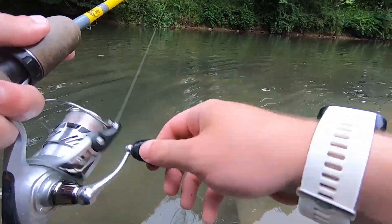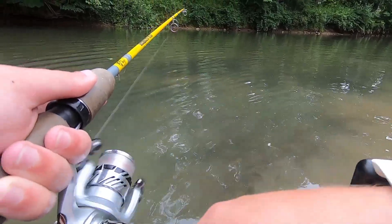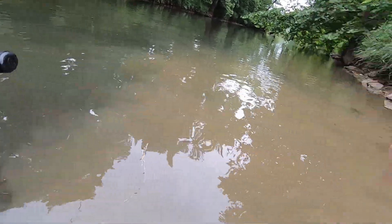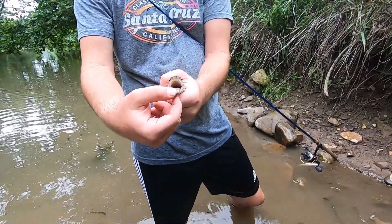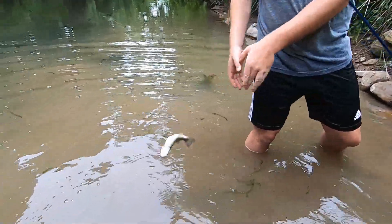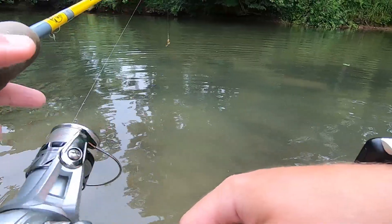Oh my god, he has a crawdad in his mouth — that's why he's so chubby! Yeah dude, he's got a whole crawdad in there. Greedy fish. Greedy.